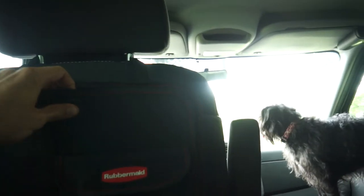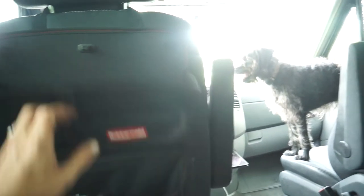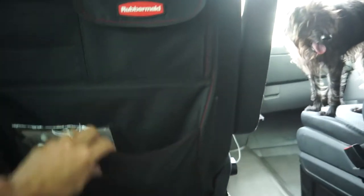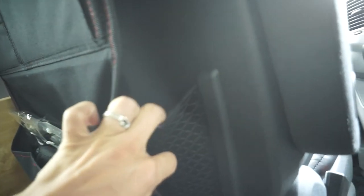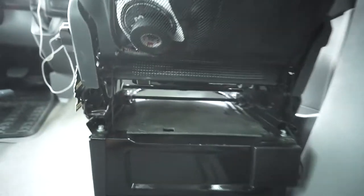These little Rubbermaid things I got at Target are pretty cool. You can fold them down — they're not really strong enough for a laptop, but maybe a sandwich. I mostly like them for all the little slots they have. They add to the stock seatback, which is just mesh and doesn't serve much use. I got them for both sides. On this side I keep an extra leash and dog food.